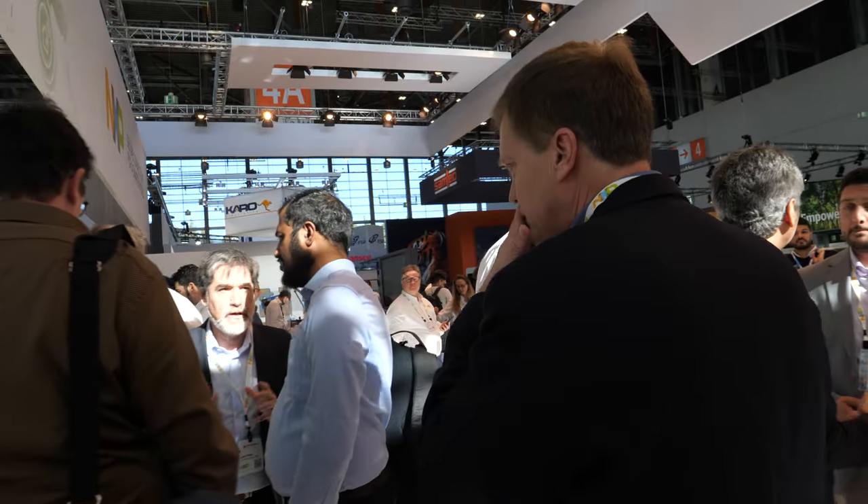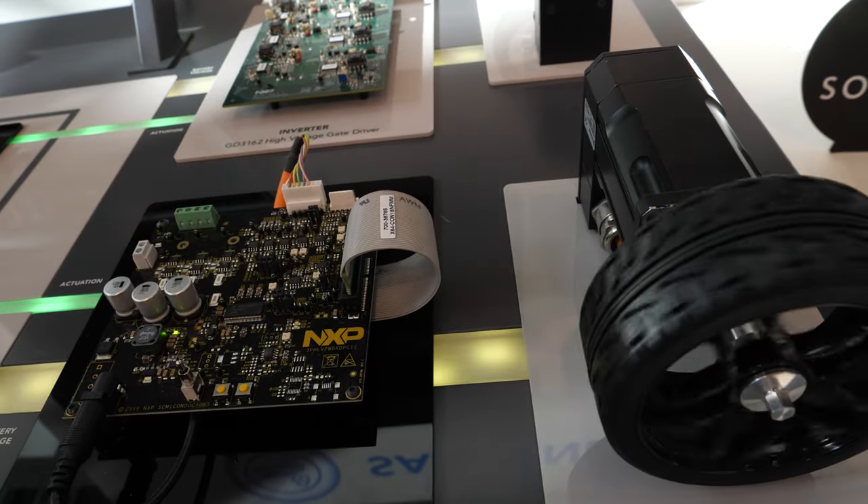Have you seen the automotive booth yet? Let's go over there because there's a lot of exciting things going on in automotive. We know about electrification, connected vehicles, autonomous vehicles — and everything is moving towards software-defined vehicles. That's what we're really focused on here. Let me give you the rundown. Electrification is a big trend — OEMs are spending 20 to 30 billion apiece to create electrification platforms, and we're right in the mix with battery management and onboard charging.